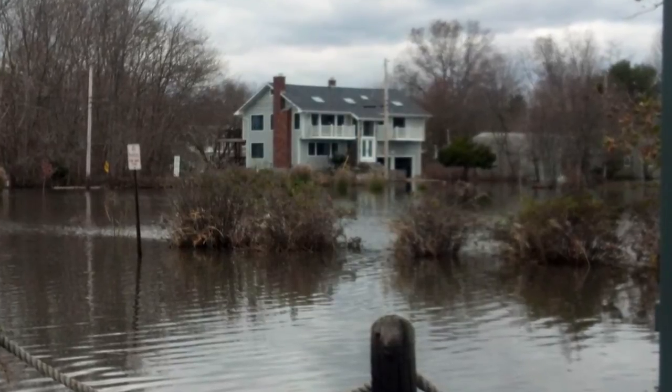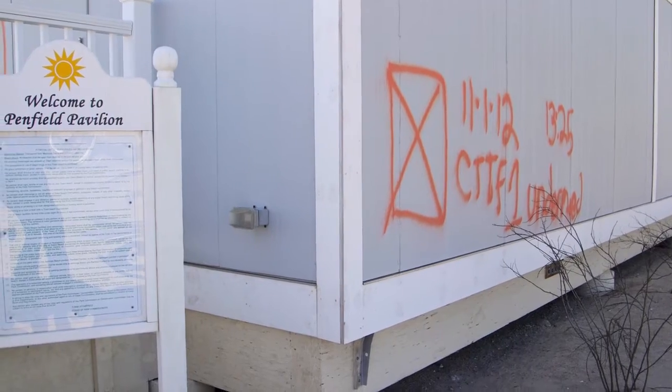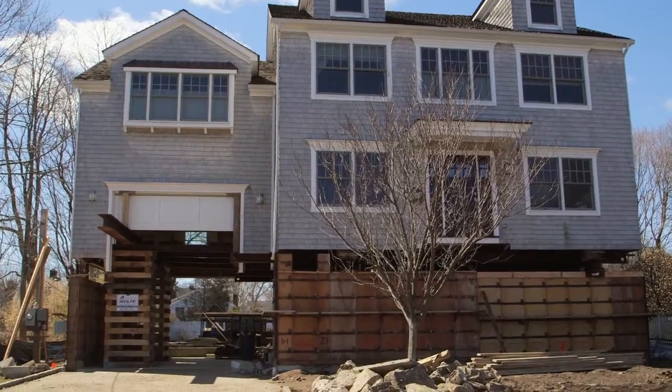The water came up to about belt high where I'm standing, maybe a little bit higher, and it just devastated the neighborhood and the coastline. Fairfield beach area had a very tough time and is still having a tough time. There's still a lot of people that can't get into their homes.